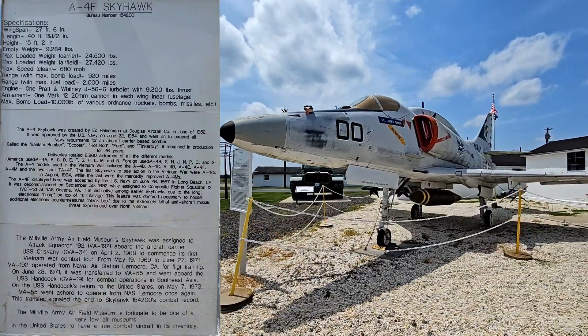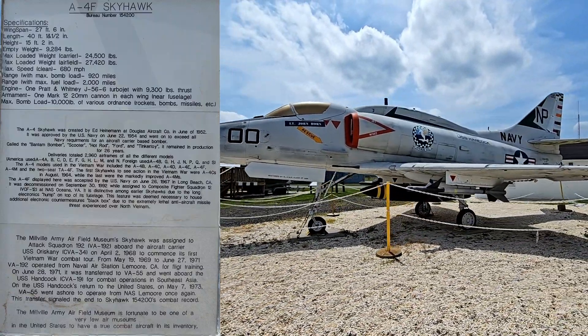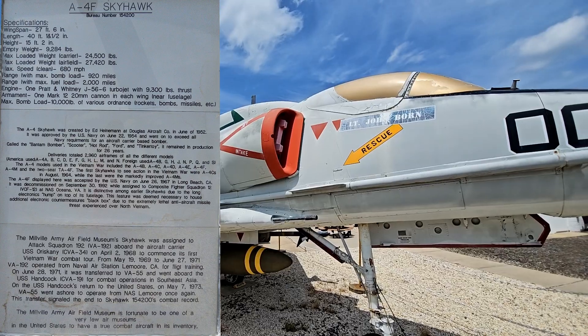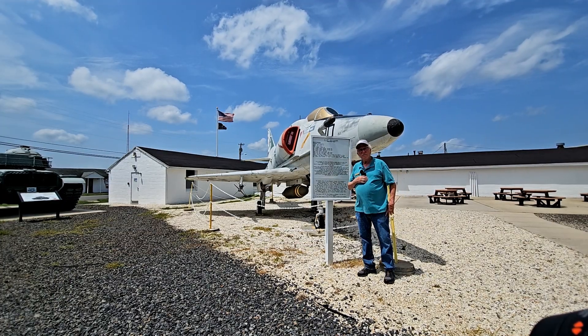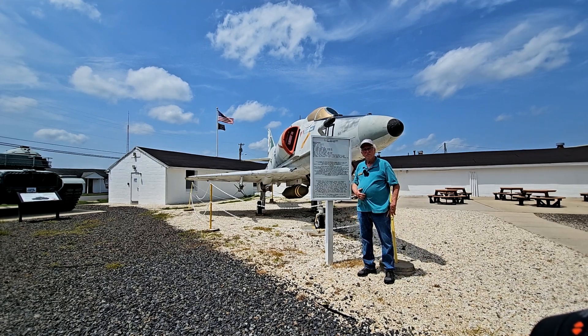This was flown off of aircraft carriers in the Vietnam War. This particular plane was in service from April 2nd, 1968 until May 7th, 1973. An interesting thing about this plane is this is the type of jet that John McCain flew when he was shot down and became a POW during the Vietnam War.